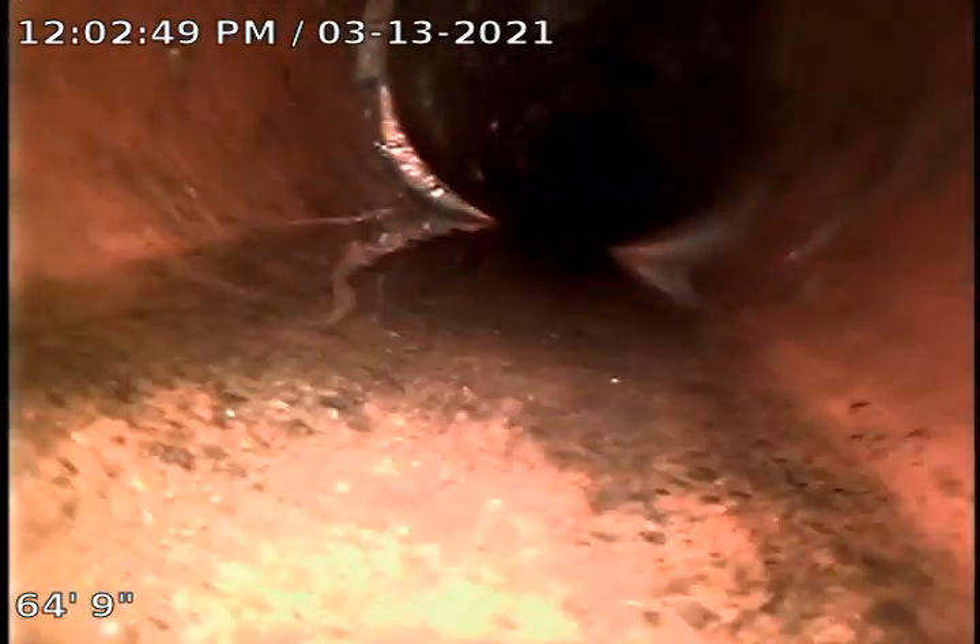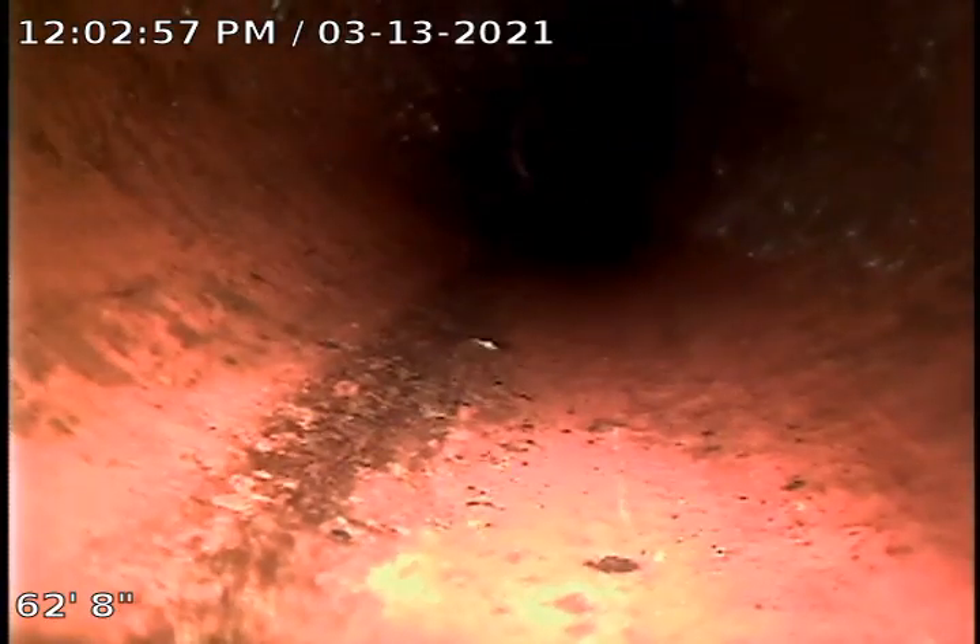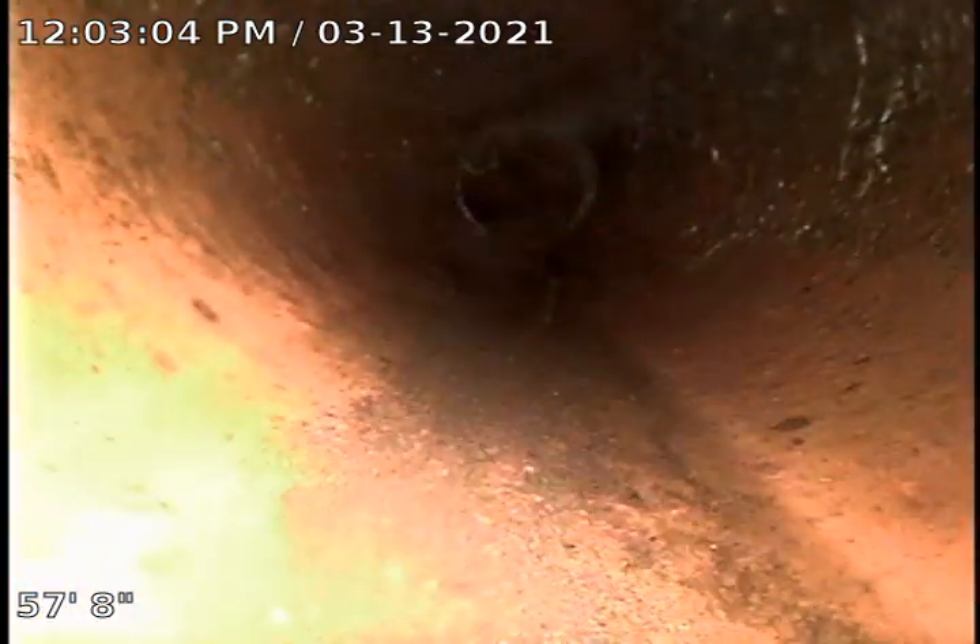Now we do have a lot of offsets. They're small but they are with the flow, so they can cause blockages, catch debris, toilet paper, stuff like that. There's another one there and some more little roots.